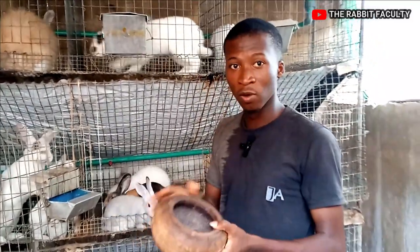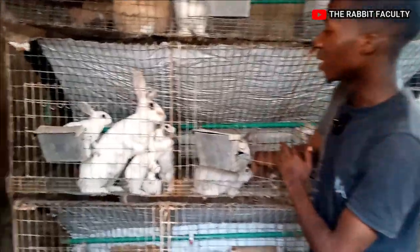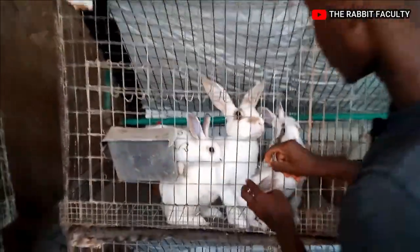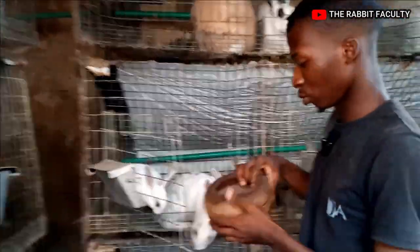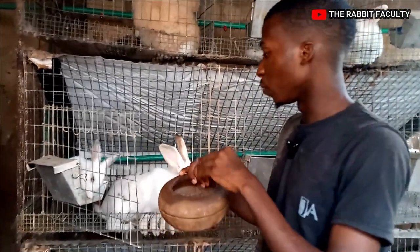We also have a feeder here for our weaners, because most of these weaners can't all access the regular J-feeder. This is what we call a J-feeder. That's why we have our little wooden feeder here for them to be able to get easy access to feed.